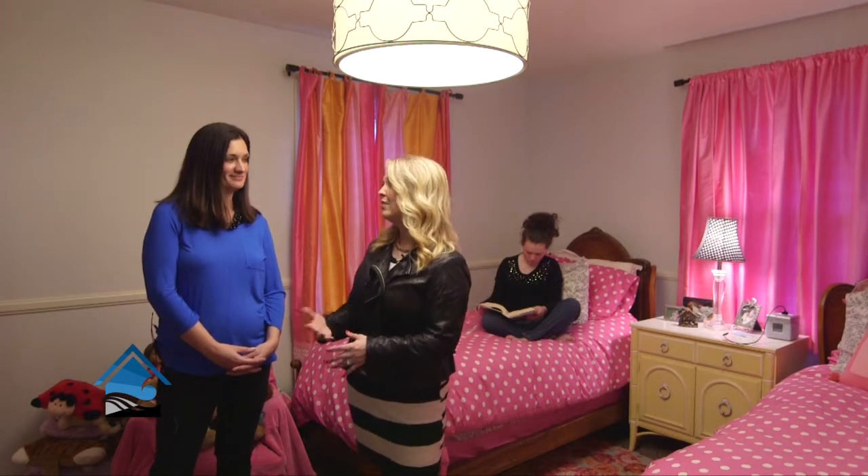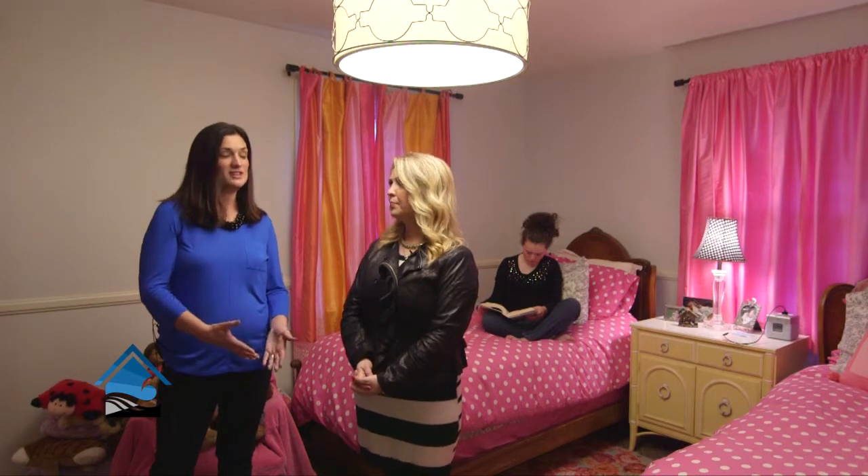The great thing about South Fork is it's not just for formal living or adult spaces. You can actually work with us to do playrooms and kids' rooms. Tell us about this space in particular. Well, this is Anna's room and she is 13.